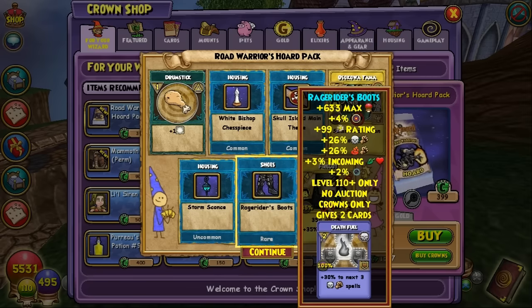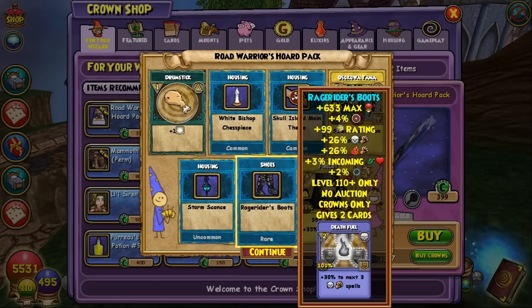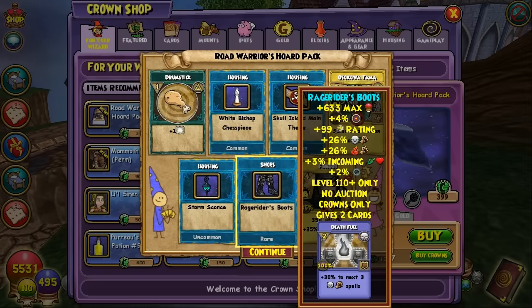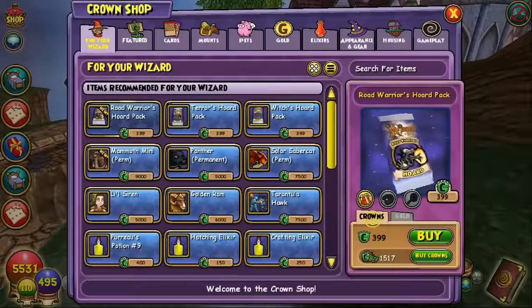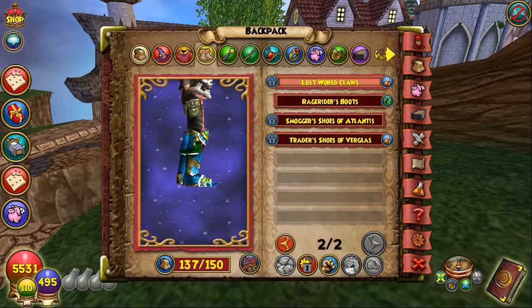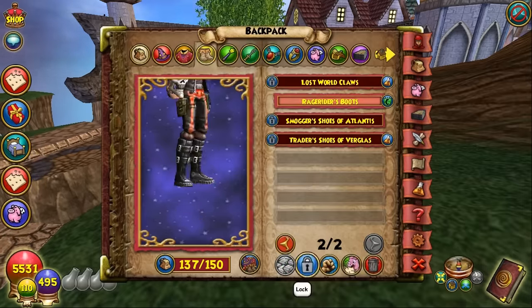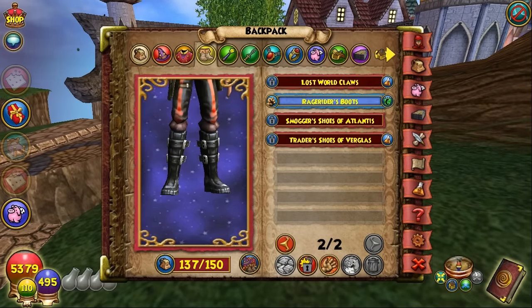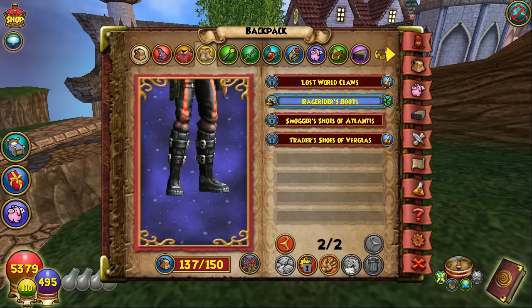These boots give two Death Fuel cards — plus 30% to the next outgoing Death spell, so it gives three traps. Stats: 26% Death and Fire damage, 99 crit, 63% accuracy, 633 health. Doesn't look like something I'd be interested in using, but we'll put it on to see what it looks like. These boots actually look similar to the ones dropped in the one-shot gauntlet.